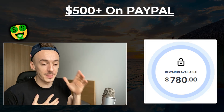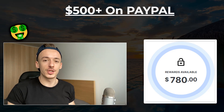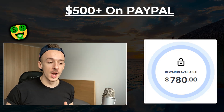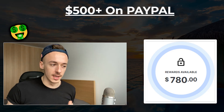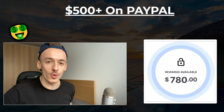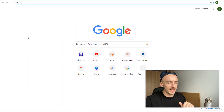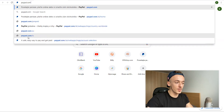We're on the laptop now, and today I'm going to show you how you can make your first $500 as a complete beginner into your PayPal account. Step number one: you need to go to PayPal.com and create your free account.